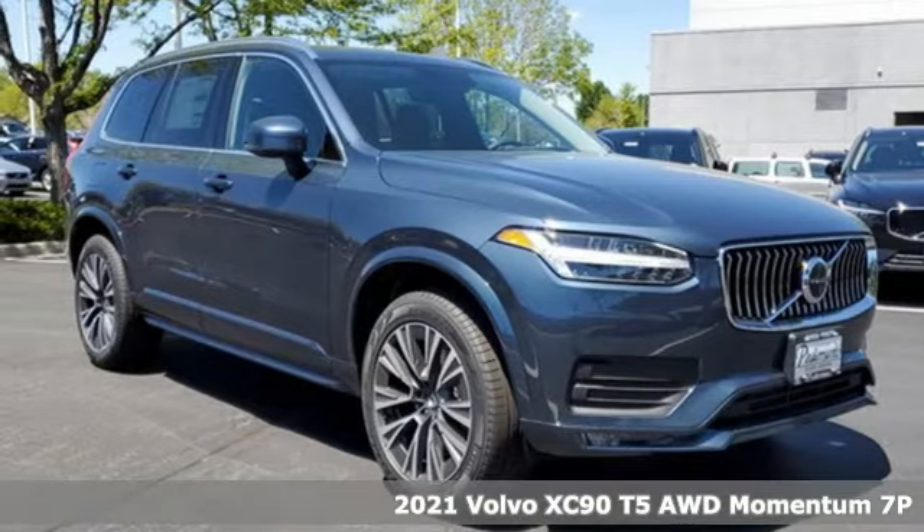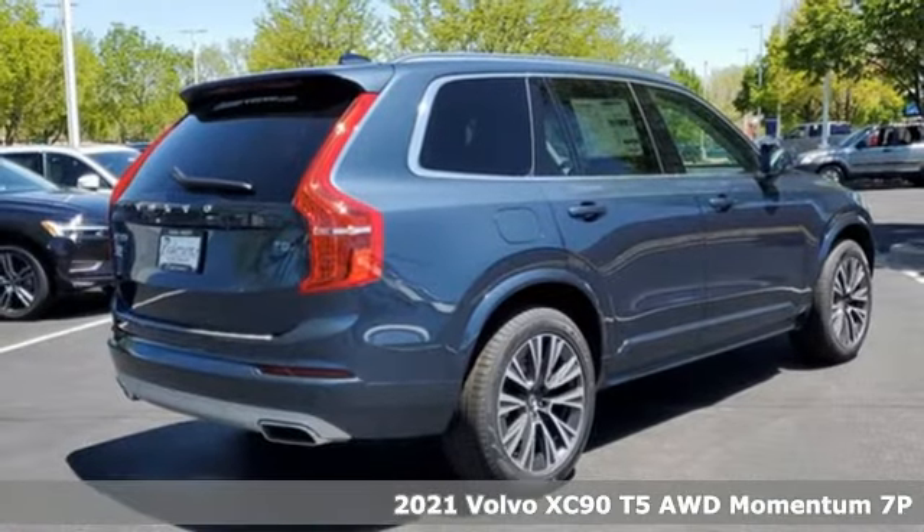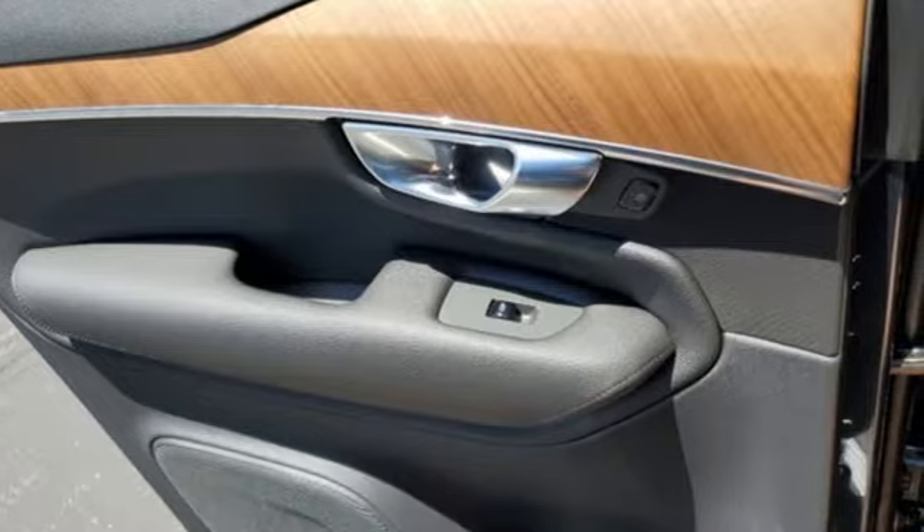It's a new 2021 Volvo XC90. It offers you a place to relax, think, and emerge refreshed, because in the XC90, only first-class seats are available.